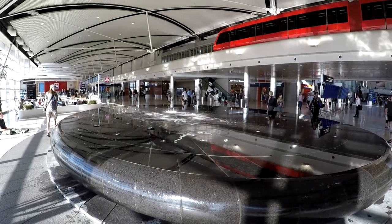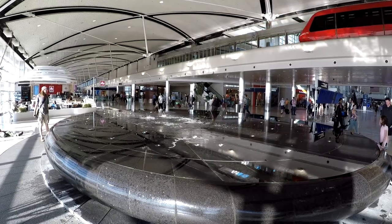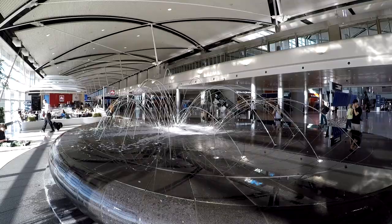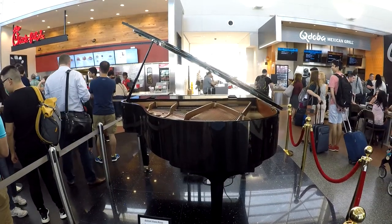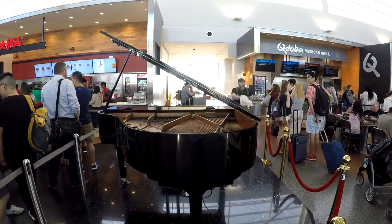In the center of Concourse A, as you head straight down from security, you'll come across this really awesome fountain. The water spits out in so many cool patterns. And check out this piano — someone's actually playing it!